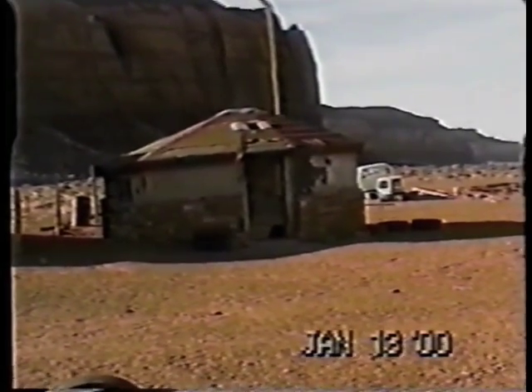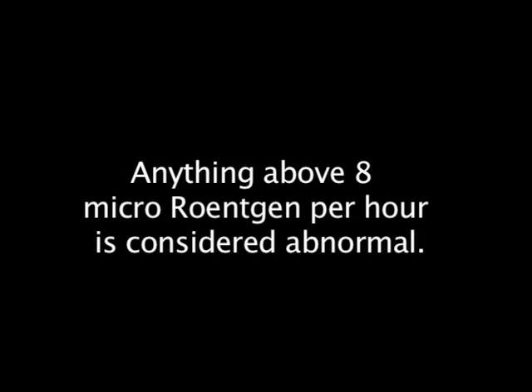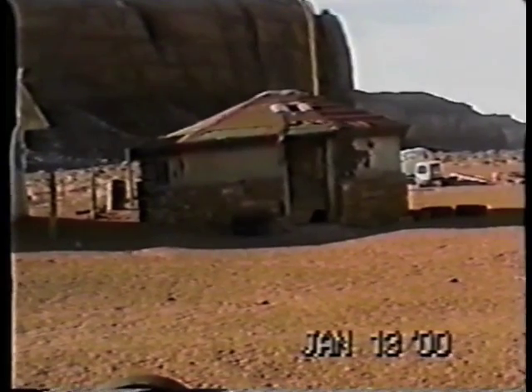On the east side of the house, we had 15 microrads an hour, but right by the rock entry, we had 125 microrads an hour. What was really hot is the floor inside — inside the building we read 800 to 1,000 microrads an hour. That's one meter above the ground. You can see the rock entry, and evidently they took the waste from the mine and used it to build their floor.